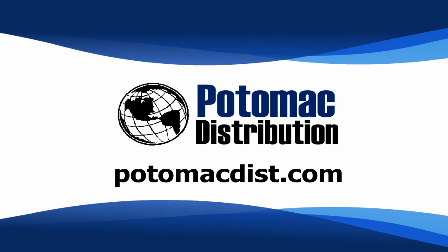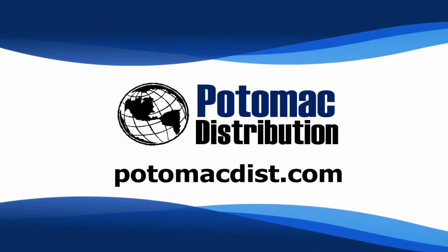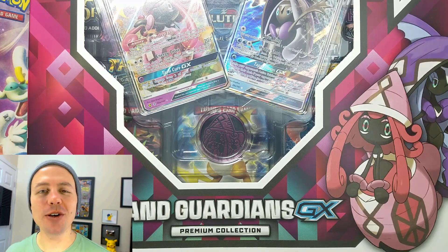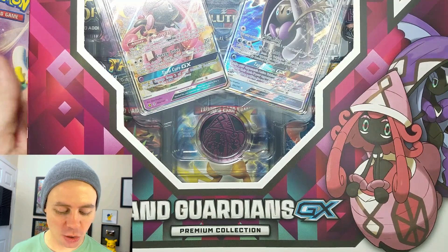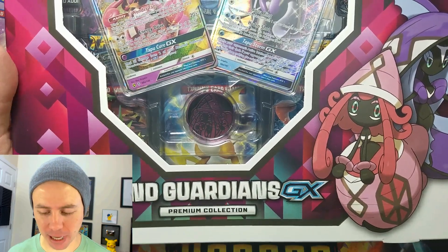Cards in this video were purchased from Potomac Distribution. Check them out online at PotomacDist.com. Hey, what's going on guys? Pokemon Unwrapped here. Welcome back. Today I am bringing you the Island Guardians GX Premium Collection Box.